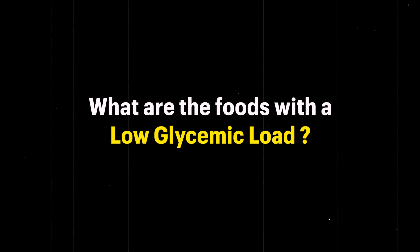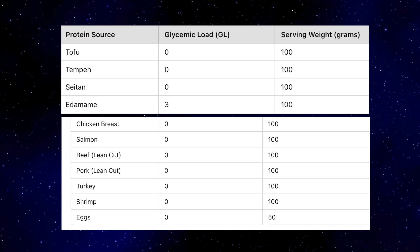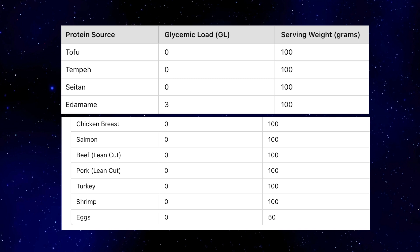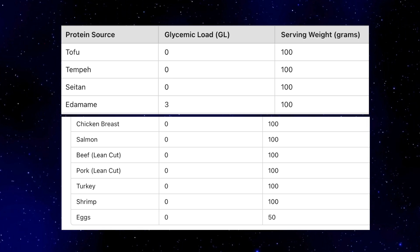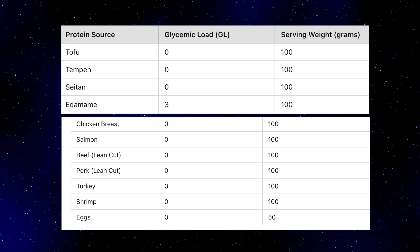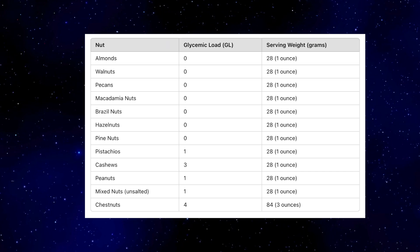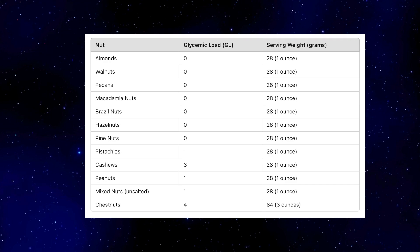Now you know the glycemic load scores and what they should stay under. Let's look at specific foods. Starting with proteins — most proteins have a very low glycemic load, almost close to zero. Even at a portion size of 100 grams, they're all under a score of 10, mostly close to zero. It's quite similar with nuts — a 30-gram portion of nuts scores around 0 to 2 on the glycemic load.